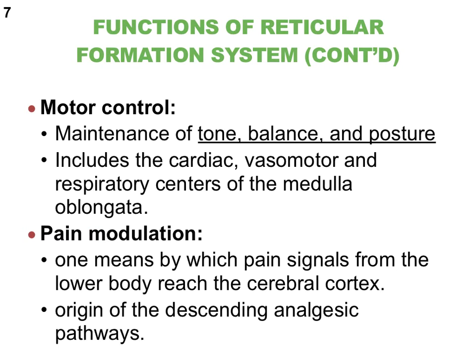The final function deals with pain modulation. The reticular formation system is an area of the brain through which pain signals can reach the cerebral cortex. We also find that the descending analgesic pathways originate from this particular part of the brain.